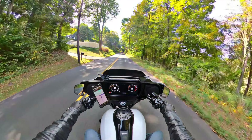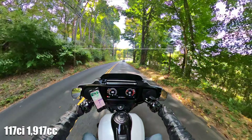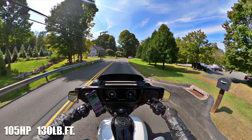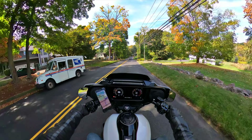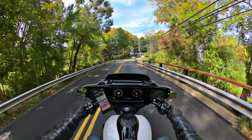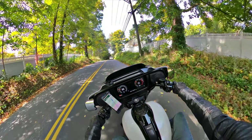The 2024 Street Glide is a big, bad, and beautiful bike packed with upgrades that make it a standout in the Harley lineup. It features a 117 cubic inch, 1917cc Milwaukee 8 V-Twin engine delivering 105 horsepower and, more importantly, 130 pound-feet of torque — a significant upgrade from the previous 114 engine. On the road, this engine feels both powerful and refined: throttle response is immediate, and the bike handles beautifully even at higher speeds.